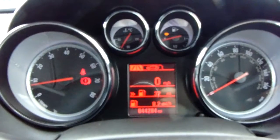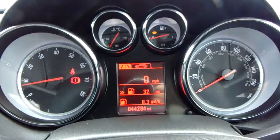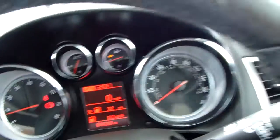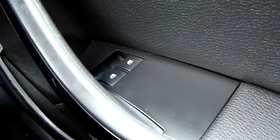Moving on to the dashboard, it's electronically lit up, which makes it easy to see. You can see that this car has done 44,284 miles. The car also comes with automatic daytime running lights, electronic wing mirrors, and front electronic windows.